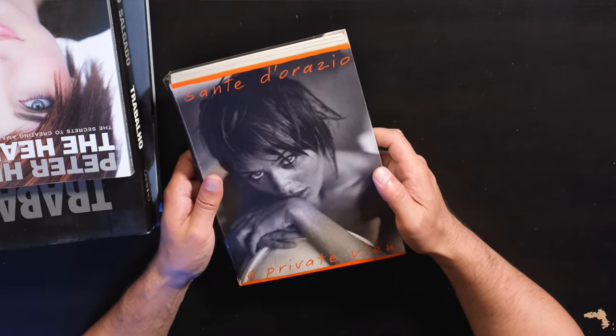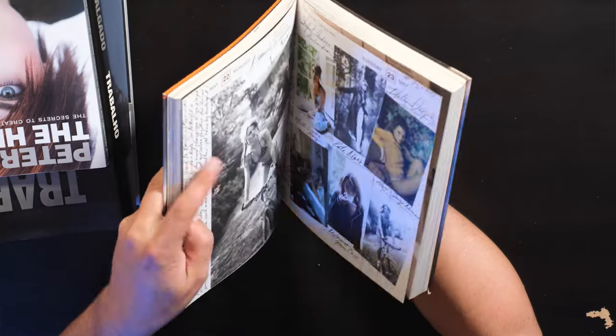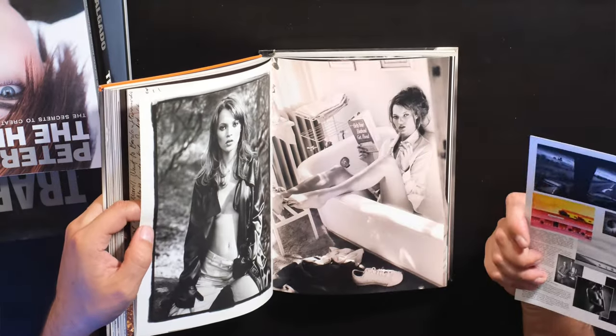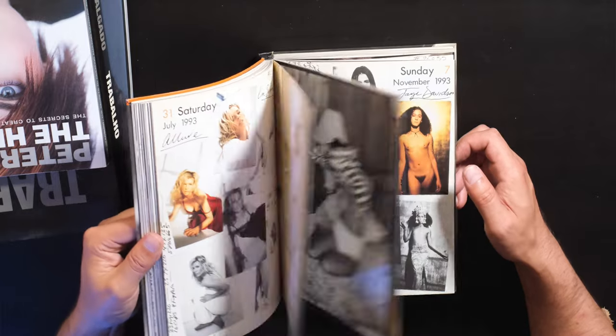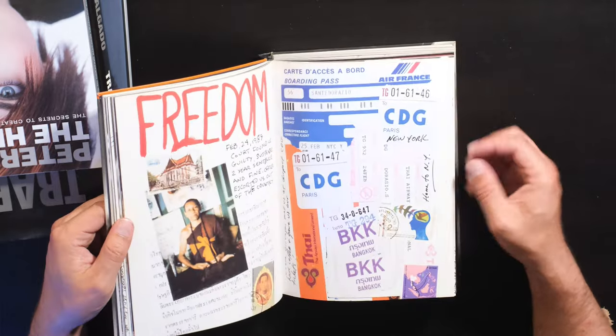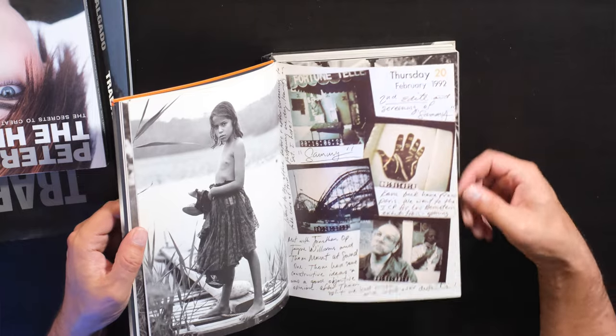This is probably one of my favorite photographers of all time — growing up, he was a huge influence on me. Sante D'Orazio, basically a fashion, editorial, and portrait photographer. His stuff is just so rich and so beautiful, it makes you want to go out and shoot black and white film. This is a really, really beautiful book and I highly recommend it — Sante D'Orazio: A Private View. It's probably one of the most beautiful books that I have.